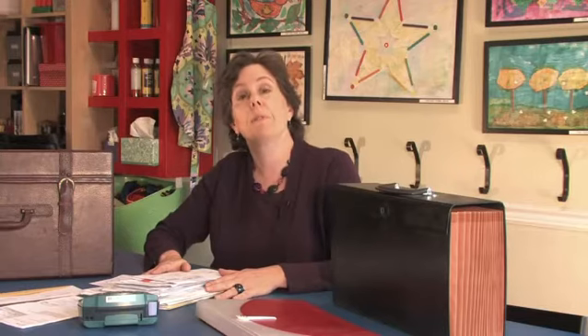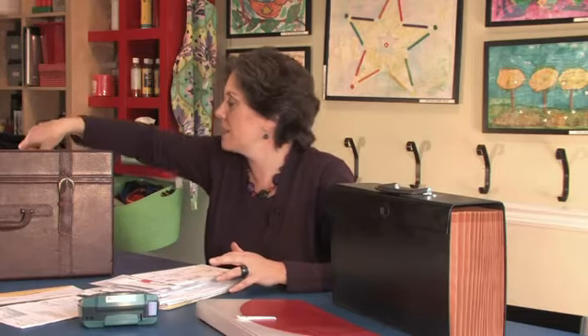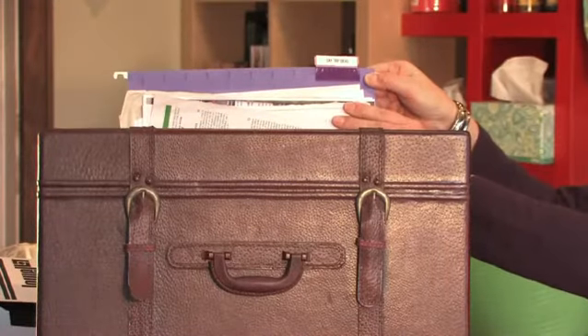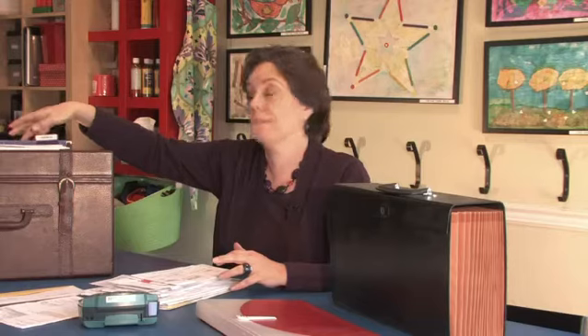Then you need labels. You must label your files or you're never going to know what is what. For example, this file is labeled day trips. I do a lot of day trips with my kids, so it clearly says day trip ideas on it. When I need a day trip idea, I go right to the file and find it.